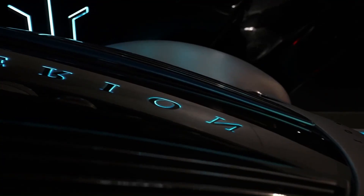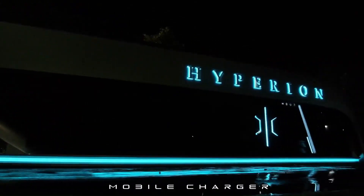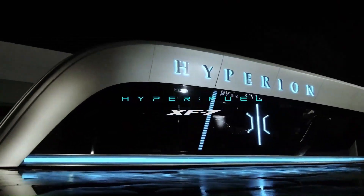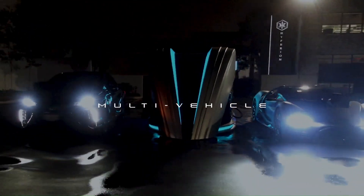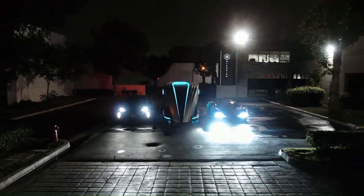They come with a hydrogen dispenser for FCEVs and an optional DC fast charger for BEVs, allowing them to cater to a wider range of electric vehicles. FCEV customers can refuel in about five minutes, while most BEV customers can get an 80% charge in under 20 minutes, making them a convenient option.